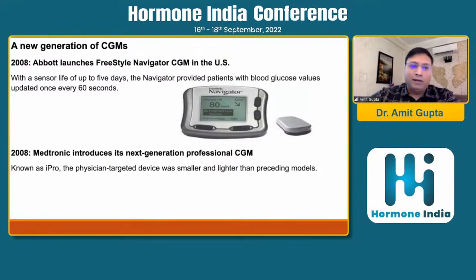In 2008, Abbott came into the picture and launched its first Freestyle Navigator CGM in the US. With a sensor life of up to 5 days, the Navigator provided patients with blood glucose values updated once every 60 seconds. Also in 2008, Medtronic introduced its next-generation professional CGM known as iPro, which was a physician-targeted device — smaller and lighter than preceding models.